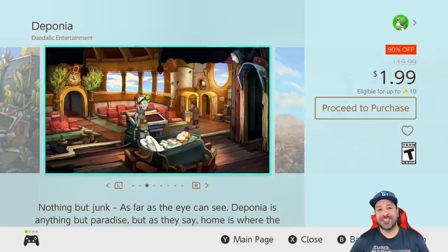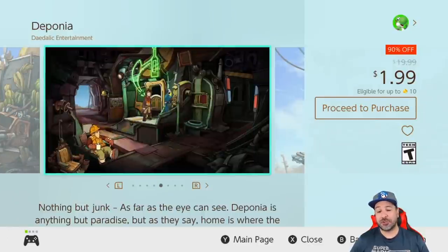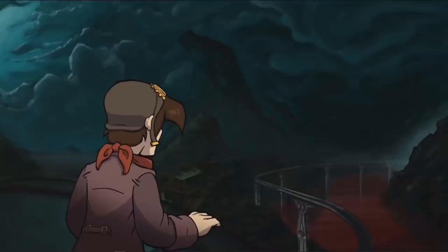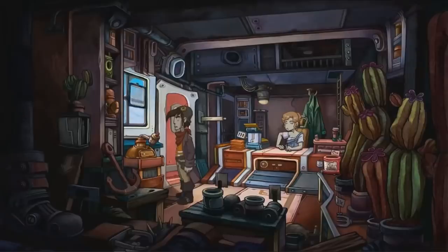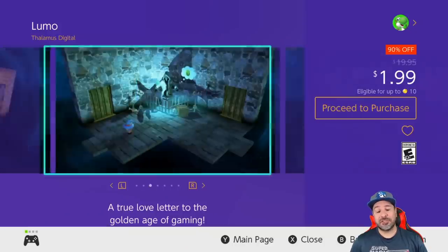First up, we have a complete series on sale: the Deponia series — four games currently 90% off, dropping the price to only $1.99. These are point-and-click adventures very reminiscent of the Monkey Island series, mixing beautiful cartoon-like visuals with humor and puzzles to solve. Each game offers about 10 hours of gameplay, and the series gets better and better with each entry.